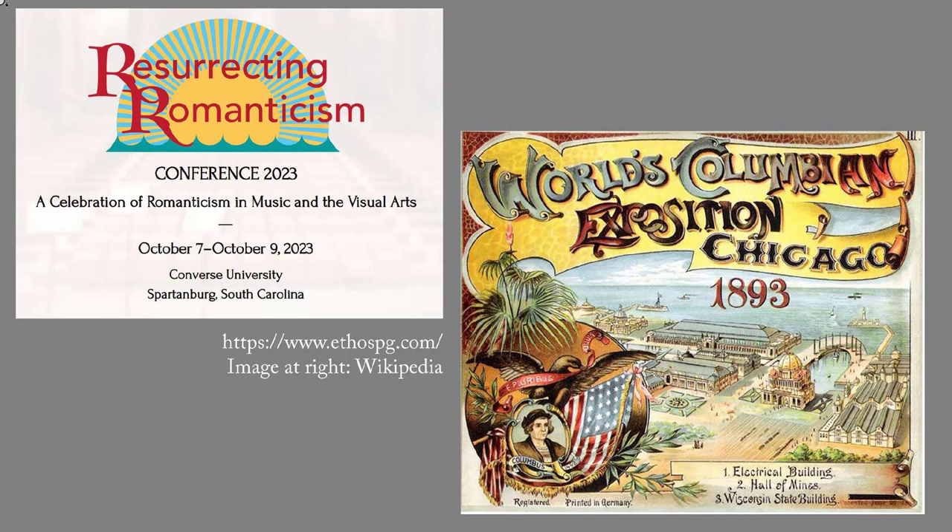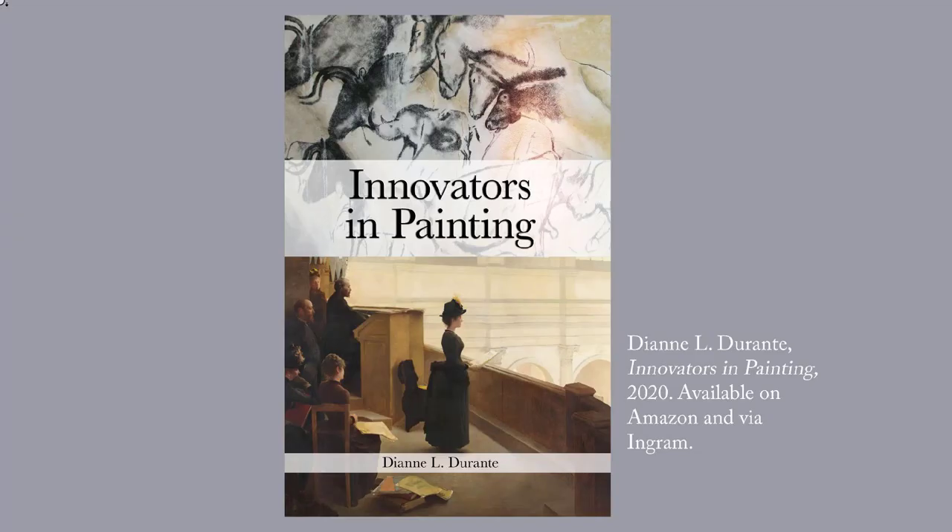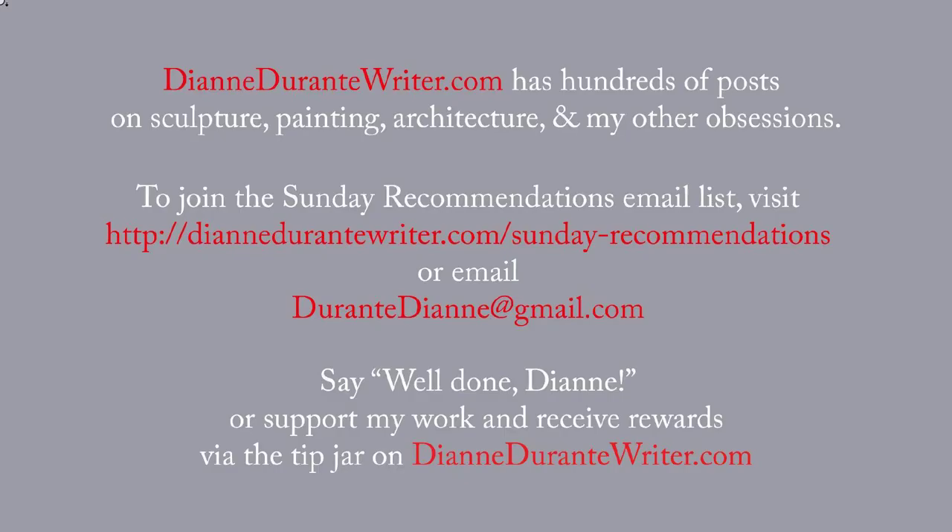Eventually, I'll do a series of posts on other paintings at the Worcester Art Museum. If the history of Western painting interests you, check out my Innovators in Painting, a 140-page survey focusing on innovations that gave painters more power to make their viewers stop, look, and think about paintings. DianeDurantyWriter.com has hundreds of posts on sculpture, painting, architecture, and my other obsessions. To join the Sunday Recommendations email list, visit the URL on screen or email me. You can support my work and receive rewards by means of the tip jar on DianeDurantyWriter.com. As always, thank you for listening.